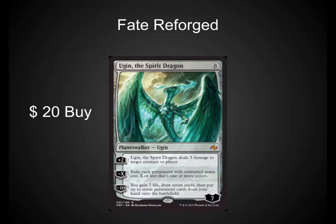Fate Reforged cards are being spoiled right now. I usually don't like jumping into speculation until I've seen the entire set, but there are two cards I just have to talk about right away. Ugin, the Spirit Dragon has two ways to protect itself — that is one of the most important things a Planeswalker needs, a way to defend itself on an empty board. Often you're going to use the minus X as a board wipe and then build him back up over time. This guy's going to be an EDH favorite, and if there's a ramp deck in Standard, he's going to be a 2-of or 3-of in that deck. I'm picking him up at $20.